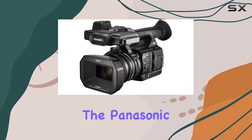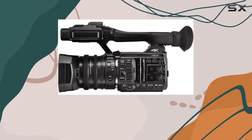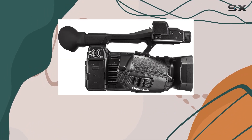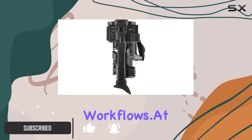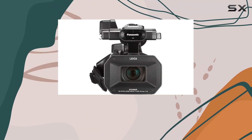Today we're diving into the Panasonic HC-X1000, a powerhouse of a camcorder designed to deliver exceptional video quality. This camcorder is not just your average shooter — it's a cinema-grade device that seamlessly integrates into professional workflows. At the heart of the HC-X1000 is a 1/2.3 inch MOS sensor,